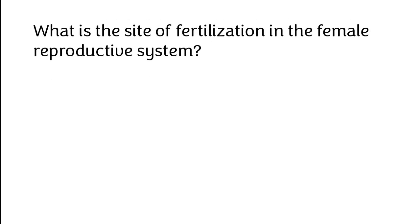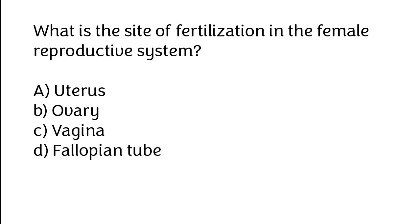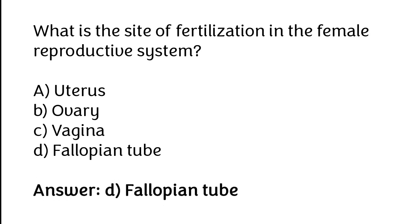What is the site of fertilization in the female reproductive system? A. Uterus, B. Ovary, C. Vagina, D. Fallopian tube. The correct answer is option D: Fallopian tube.